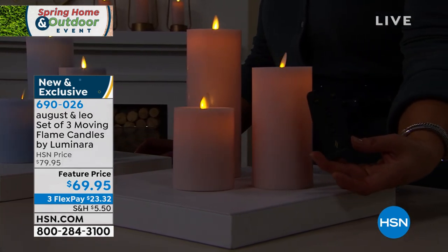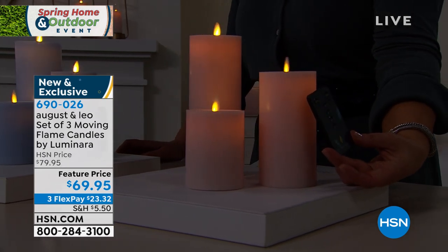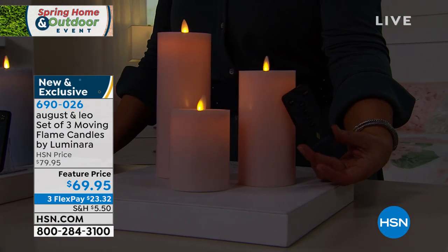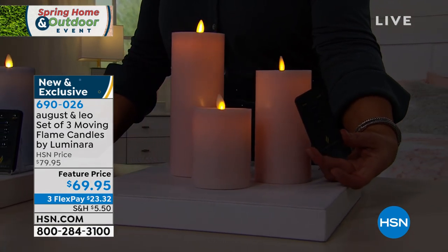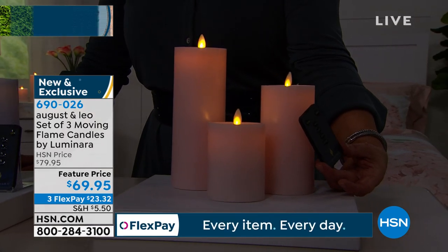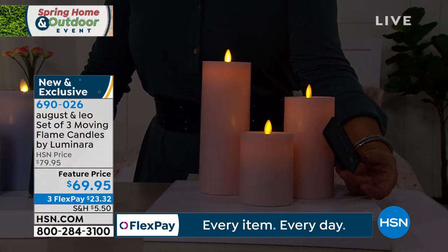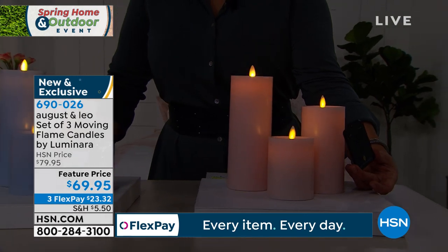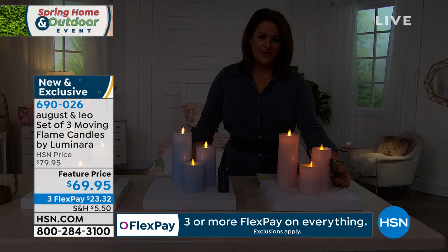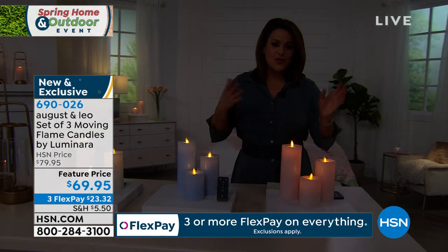These are just so simple to use. The little remote control is the best — the easiest timer I have ever dealt with in my life. Super easy to use. If you put your candles in high-up places, you've got the remote control to manage them. At the end of the day, you just click them off and they turn right off.